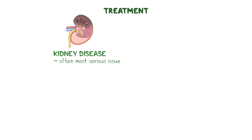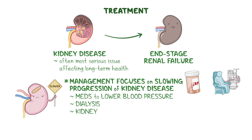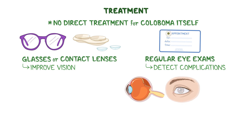As far as treatment goes, kidney disease is often the most serious issue affecting long-term health, with progression to end-stage renal failure being a common outcome. Management focuses on slowing the progression of kidney disease with medications to lower blood pressure to protect the kidneys, as well as preparing for dialysis or kidney transplantation if renal failure develops. While there is no direct treatment for the coloboma itself, vision aids like glasses or contact lenses can improve vision, and regular eye exams can help detect complications like retinal detachment, glaucoma, or cataracts, which are more common in eyes with colobomas.